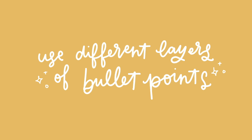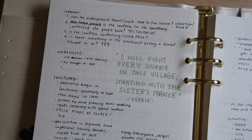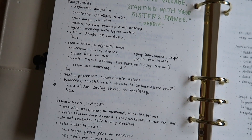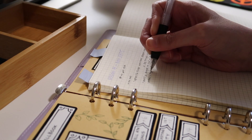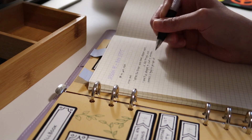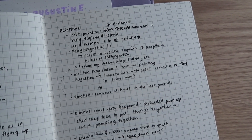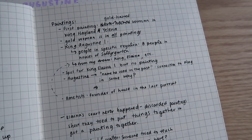Number four: use different layers of bullet points to keep track of certain conversations and topics. I usually make the first bullet point the scene, location, or NPC that we're currently dealing with. Below that I can add in details and details about those details without having to necessarily specify who is still being discussed. Drawing arrows to connect information is helpful too, especially if more information comes up after the topic of conversation has changed, which I did here when some more information came up after we had moved on and started looking at a new thing.